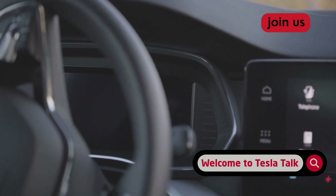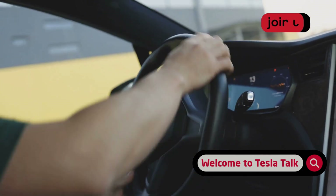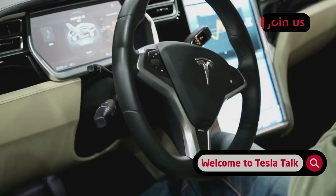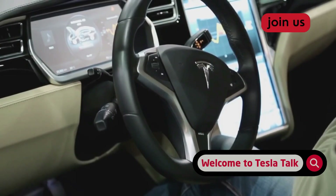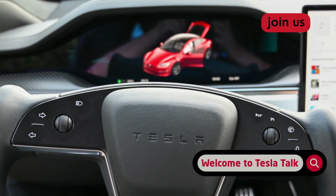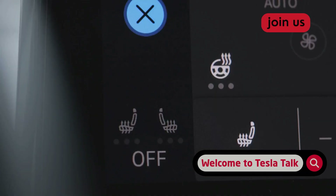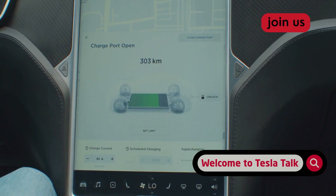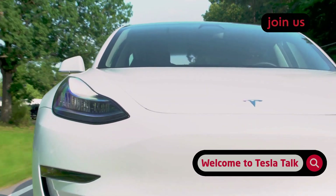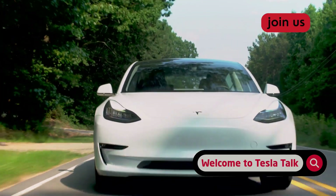So, with this new policy in place, you're probably wondering: where do I stand? Checking your software version and current strikeout status is pretty straightforward — it's all accessible right from your car's main touchscreen. First, verify which software version your car is running: tap the car icon on the bottom left of your screen, pull up the main menu, navigate to the software tab. This screen shows the current software version number. If it says version 2025.32 or newer, the mileage-based strikeout policy applies.